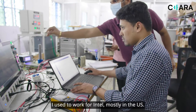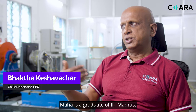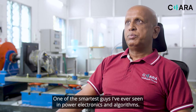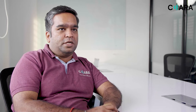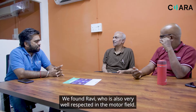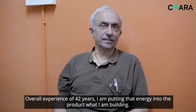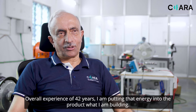I used to work for Intel mostly in the US — I have an embedded firmware background. Maha is a graduate of IIT Madras, one of the smartest guys I have ever seen in power electronics and algorithms. We found Ravi, who is also very well respected in the motor field — even today we go to any meeting and everybody knows Ravi. With an overall experience of 42 years, he is putting that energy into the product we are building.